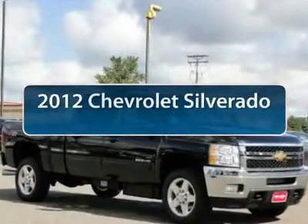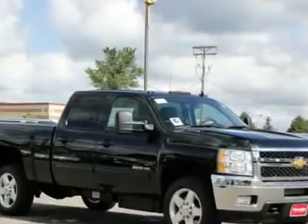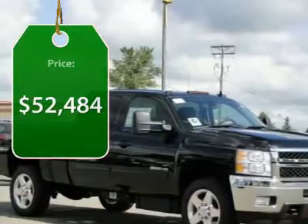The 2012 Chevy Silverado 2500 HD. This pickup truck pulls unlike any other and is priced below $55,000.